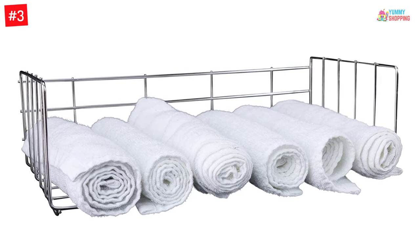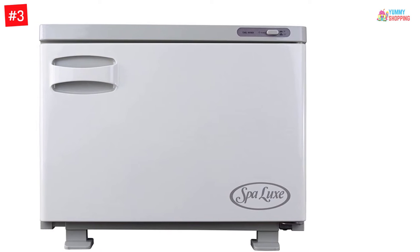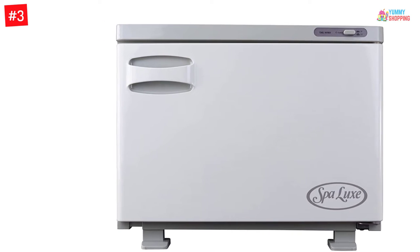This Spa Luxe hot towel warmer keeps your towels moist and warm, holding approximately 24 regular facial or manicure-size towels. It has a nice, clean look with neutral colors that go with almost any decor.